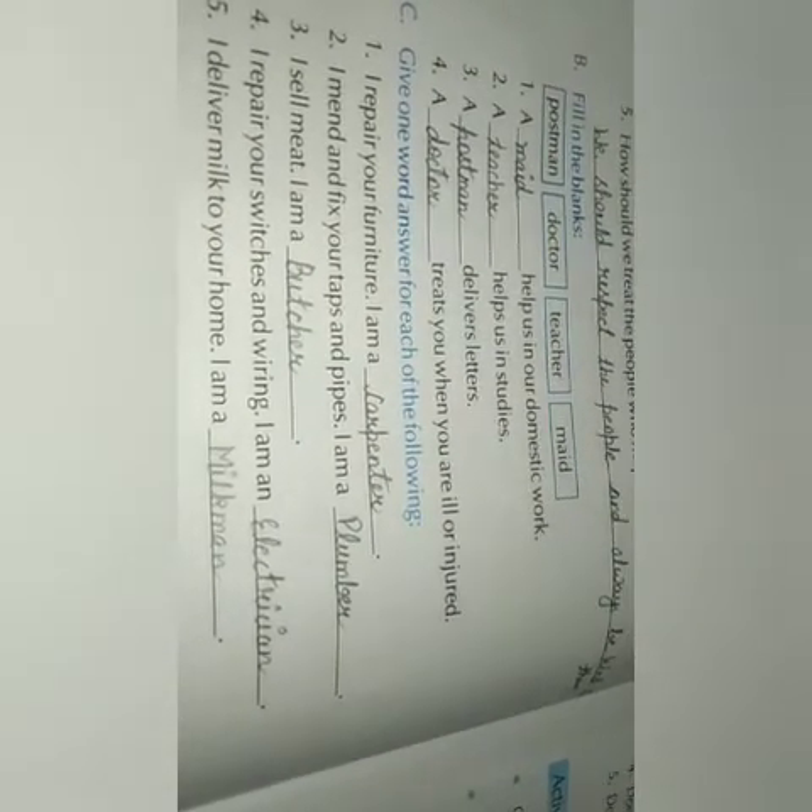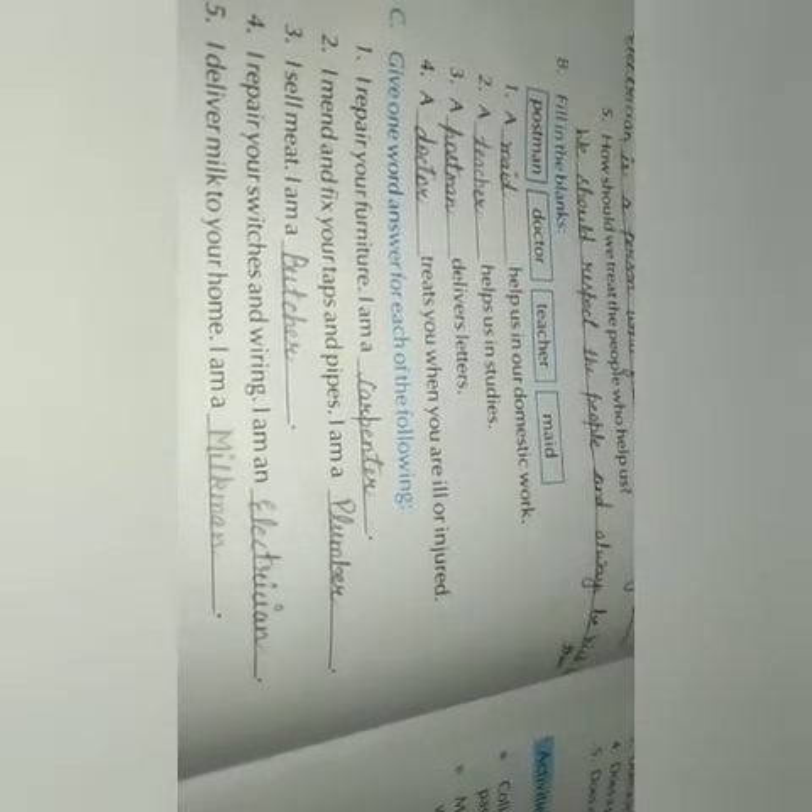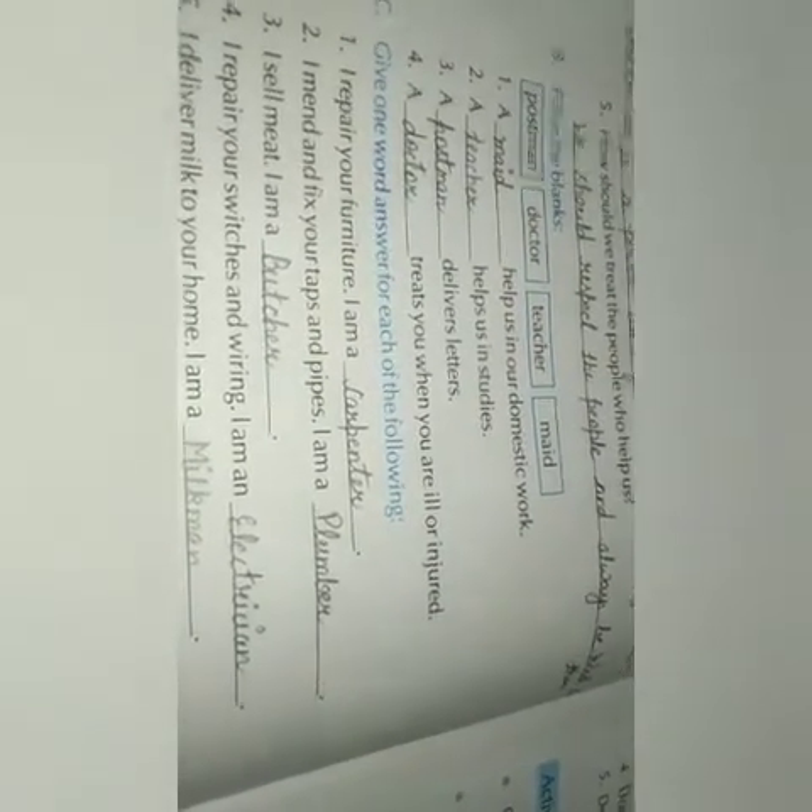Now give one word answer. I repair your furniture — I am a carpenter. I mend and fix your taps and pipes — I am a plumber. I sell meat — I am a butcher. I repair your switches and wiring — I am an electrician. I deliver milk to your home — I am a milkman.